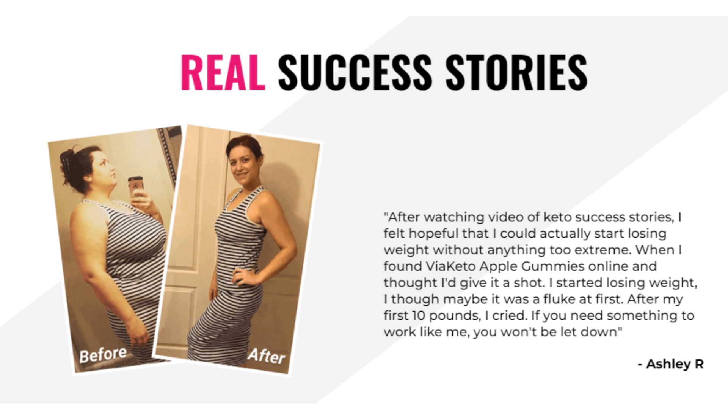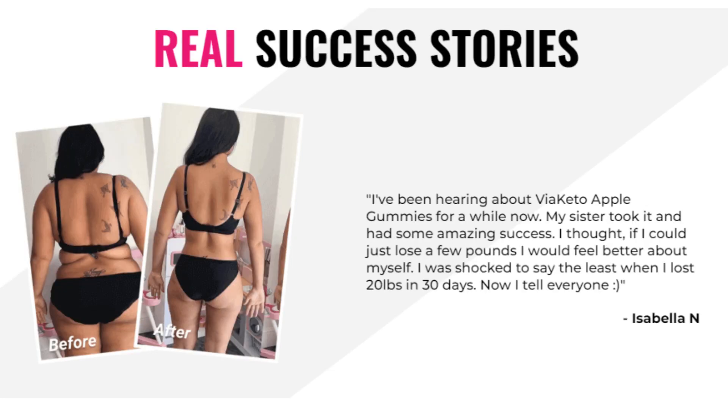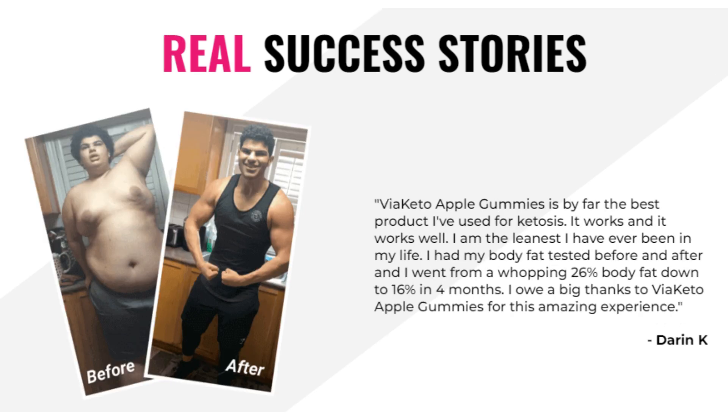There is also an exclusive promotion on the official website for the first 7 purchases. If you are here watching this video and buy the 6-bottle package, you save up to $100 and get free shipping plus 2 free bottles.